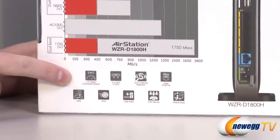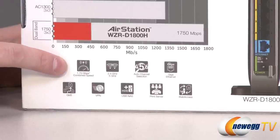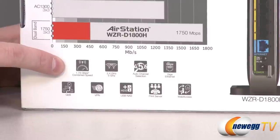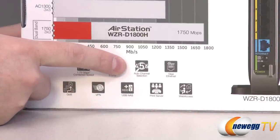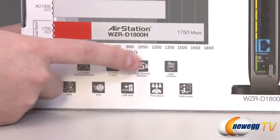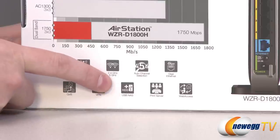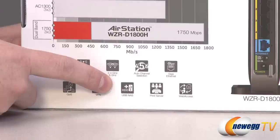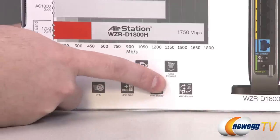Looking at the specs of the router itself: the combined speed — you can't connect to both bands at the same time, but adding them together gives you 1.75 gigabits per second total. Again 2.4 and 5 gigahertz wireless bands. Auto channel selection chooses the best channel with the least interference. Gigabit ethernet, quality of service protocols to help prioritize network traffic. VPN access, which is always handy. USB NAS support so you can connect an external hard drive to use as network attached storage. You can also connect a printer — this has a built-in print server to share it with other devices on the network. And of course web access.